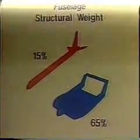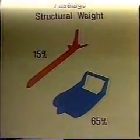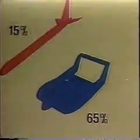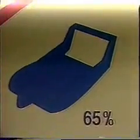Another graphic example of how safety is built into the Bernelli design can be seen in this illustration, which shows that 65% of the structural weight of the aircraft is in the fuselage, surrounding the passengers with a rugged safety cage.